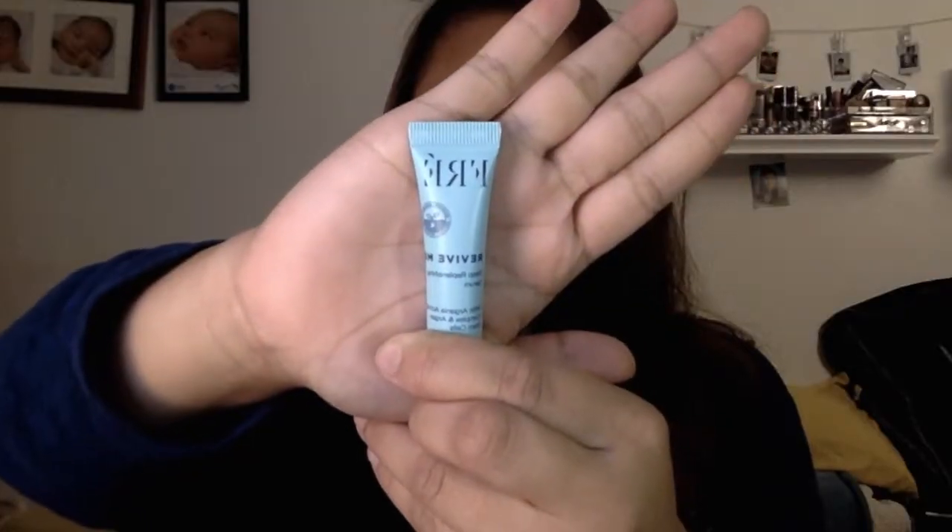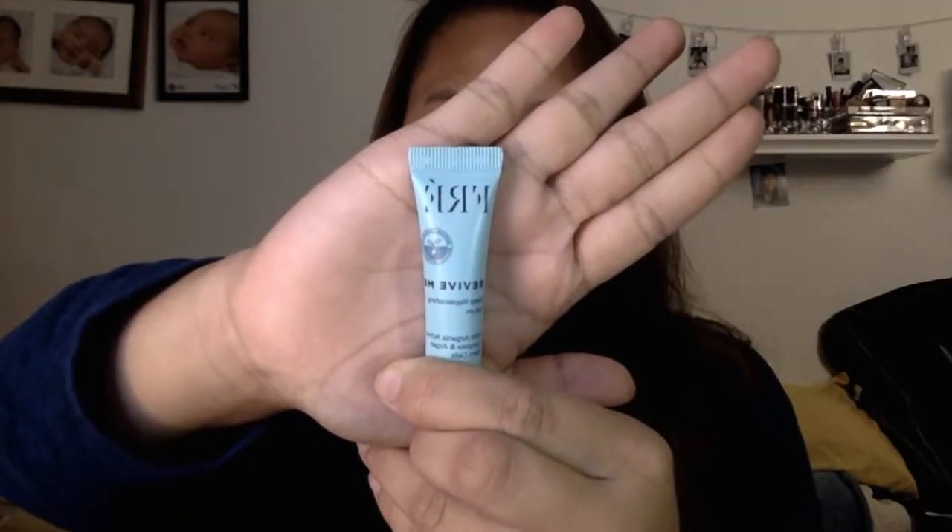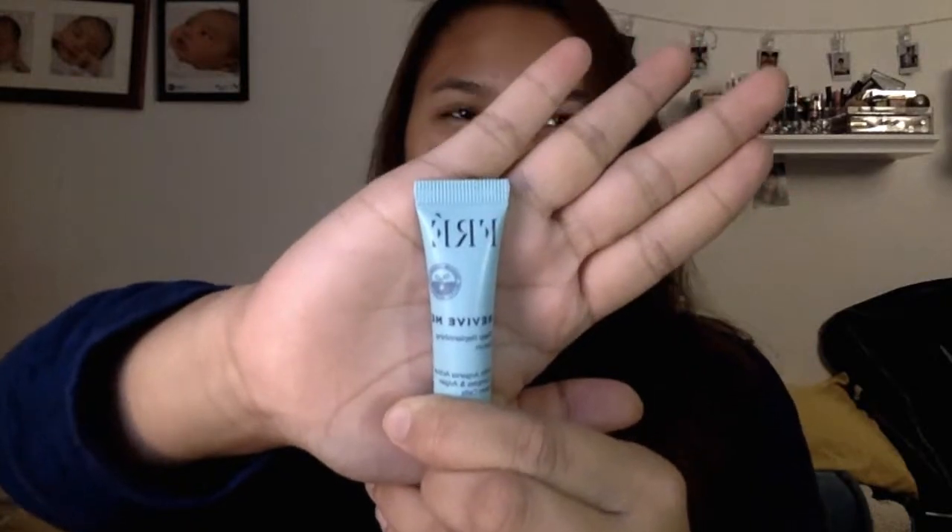The next product is from Fré — I'm not sure if I'm saying it right, maybe it's Fray. This is the Vibe Me Deep Replenishing Serum. It's a serum — I feel like I have a lot of serums from Ipsy now and I haven't used any of them yet, but I'm looking forward to trying serums because I've been looking for a good one and they're usually a little expensive. So I might try this next time.